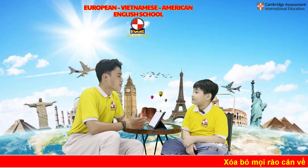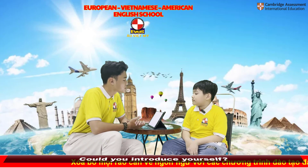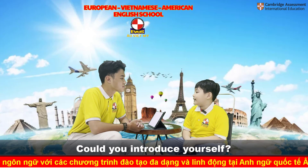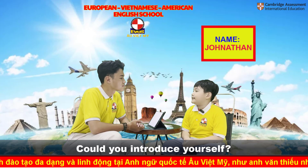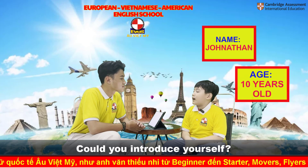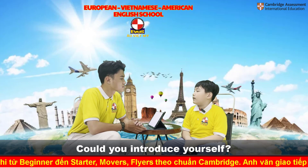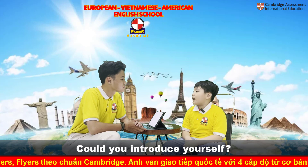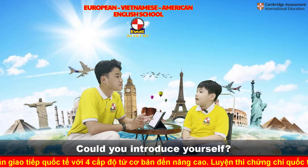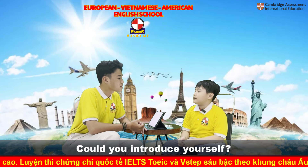Hello. Welcome to EBUS speaking test today. Could you introduce yourself? My name is Jonathan. I'm 10 years old. I study at Nguyen New Primary School. My family has four people: my mom, dad, me and my younger sister.